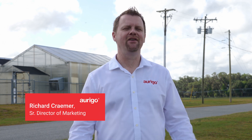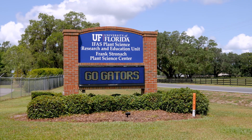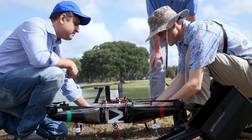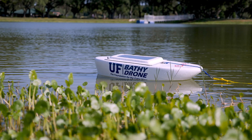Hi everybody! We're here in the beautiful Gainesville area at the University of Florida, about to run our first test flight for our brand new AI-based underwater surveying and mapping system called the Bathy Drone. Let's go check it out.